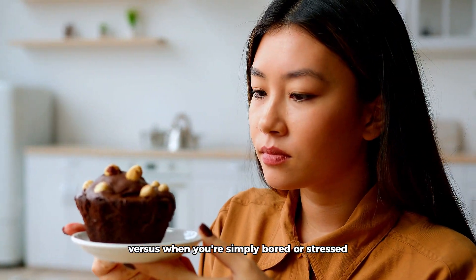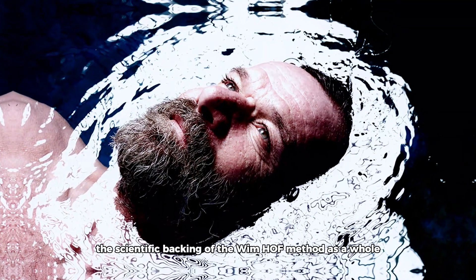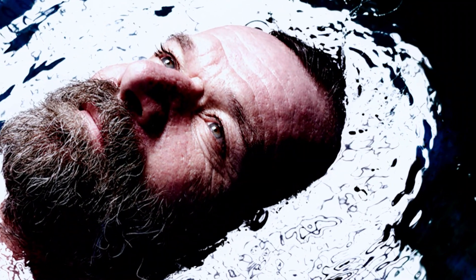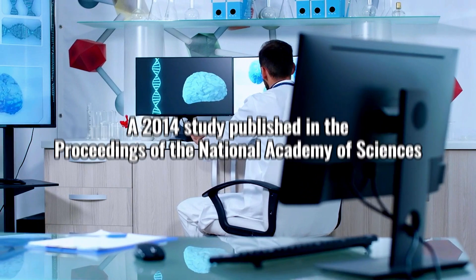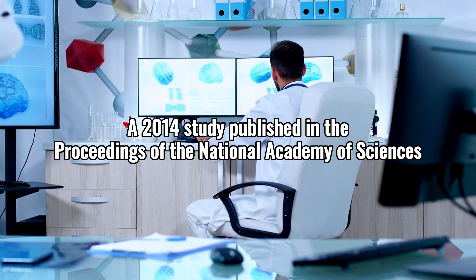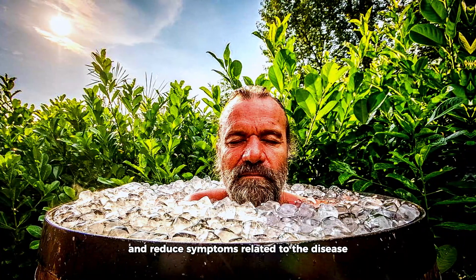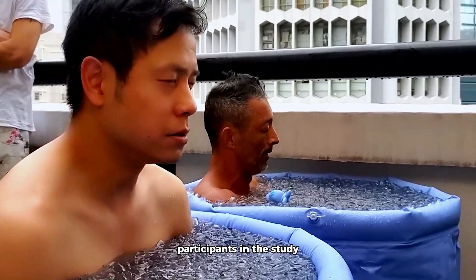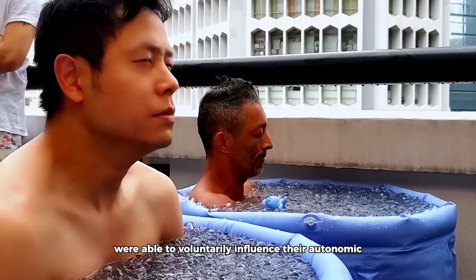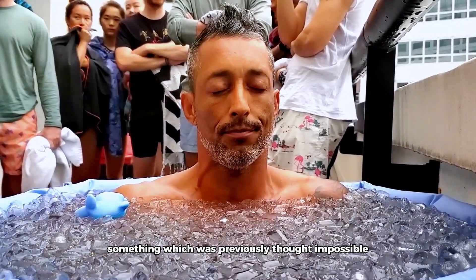A growing body of research supports the Wim Hof method's benefits. A 2014 study published in the Proceedings of the National Academy of Sciences provided scientific evidence that Wim Hof's techniques can influence immune response and reduce symptoms related to disease. Participants who followed the Wim Hof method were able to voluntarily influence their autonomic nervous system and immune response — something previously thought impossible.